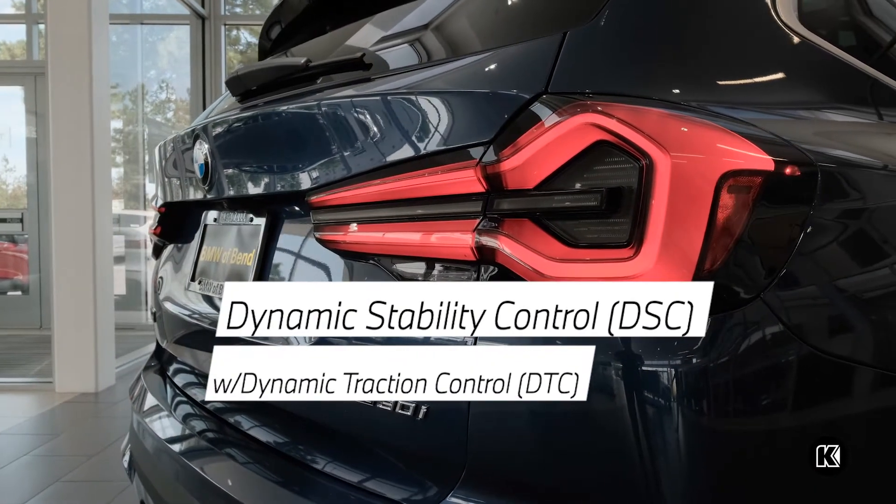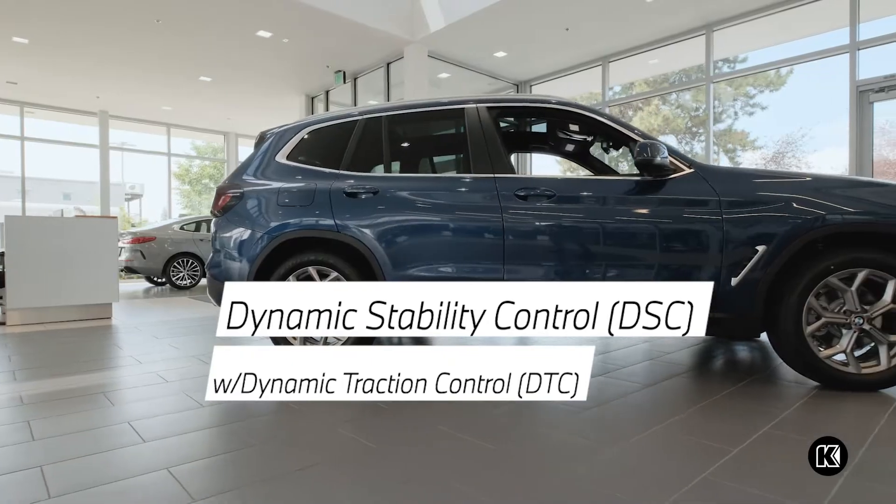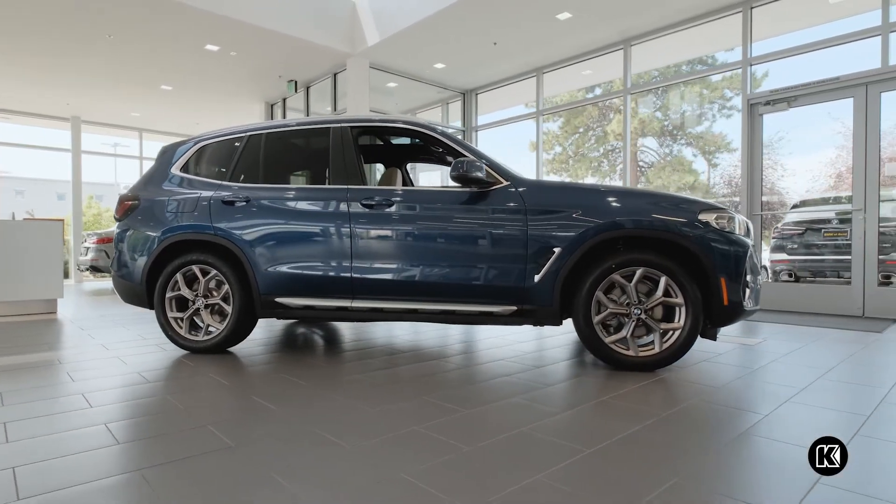It also features a dynamic stability control system which guards against off-road situations where sudden braking might cause you to skid.